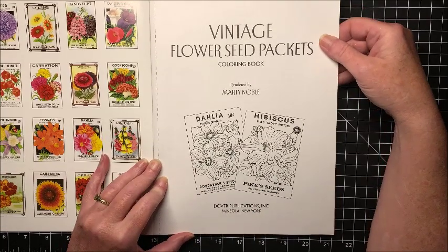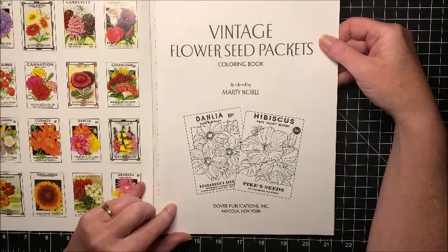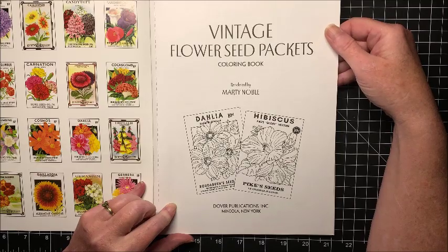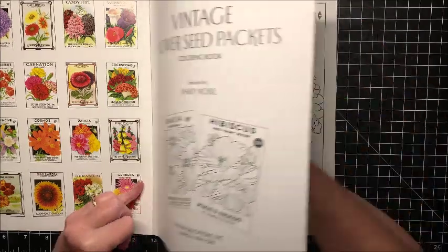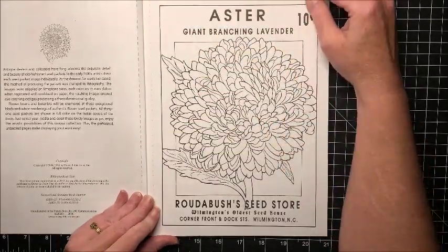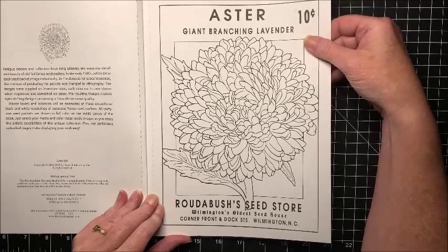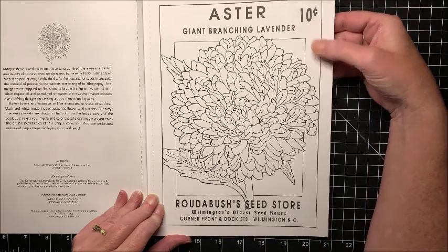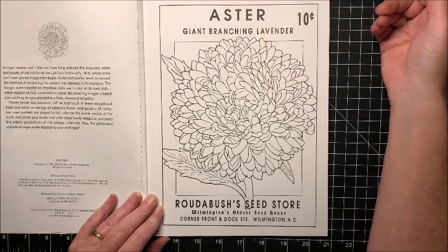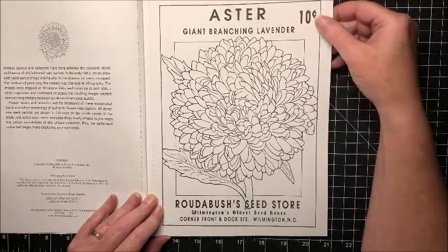Let's get into the book itself. Here is the cover page, and it does say Dover Publications because Dover and Creative Haven are the same company. As all Creative Haven books are, it is single-sided and on nice paper — it is thicker than Amazon paper. So for the price you pay for Creative Haven books, they are well worth the money.